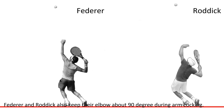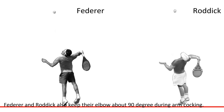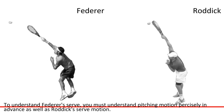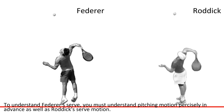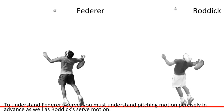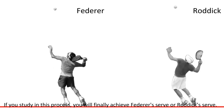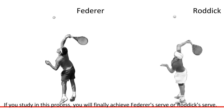Federer and Rodic also keep their elbows at about 90 degrees during arm cocking. To understand Federer's serve, you must understand the pitching motion precisely in advance, as well as Rodic's serve motion. If you study in this process, you will finally achieve Federer's serve or Rodic's serve.